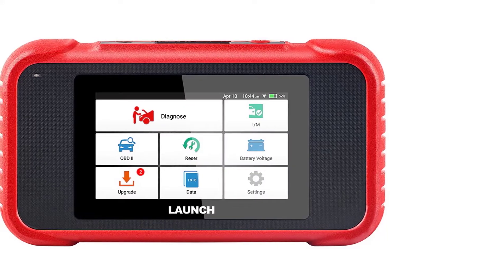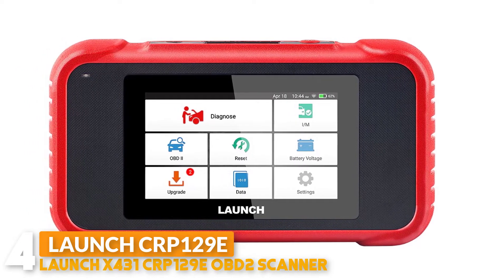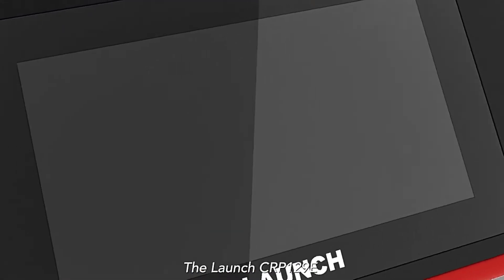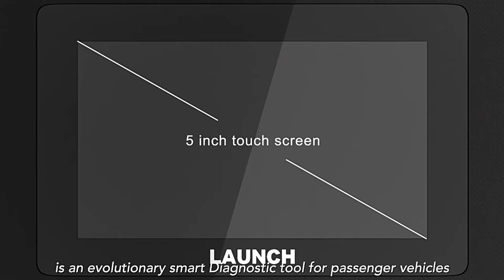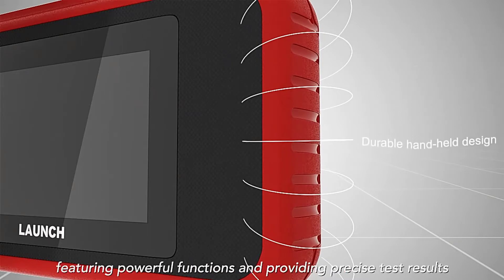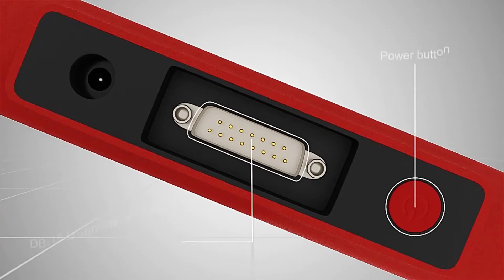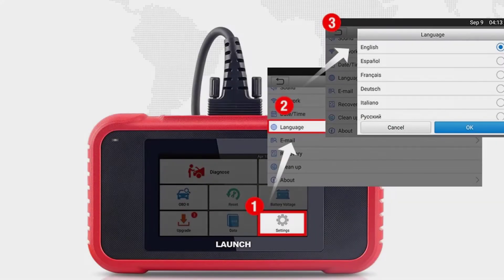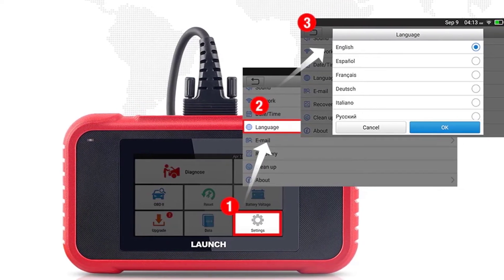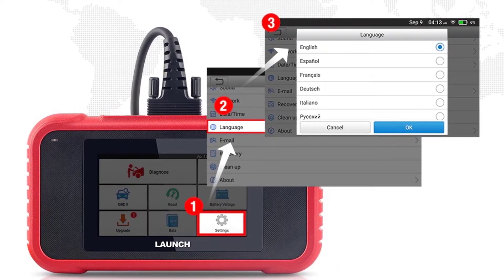Number 4: Launch X431 CRP129E OBD2 Scanner. The Launch X431 CRP129E OBD2 Scanner provides an Android 7.0 operating system and 5-inch touchscreen display. The Launch CRP129E Diagnostic Tool reads and resets engine, transmission, ABS, and SRS systems, turns off warning lights, displays live data in graphing, and records the live data stream for up to 10 simultaneous PIDs. It can auto-record diagnostic data, and recorded data can be played back in text format and graph format.